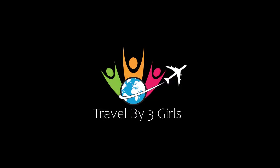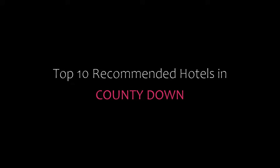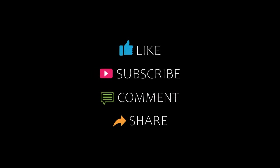Hello friends, welcome back to my channel. You are watching top 10 recommended tutorials in County Down. Please subscribe to my channel and don't forget to like, share and comment. Let's start the video.